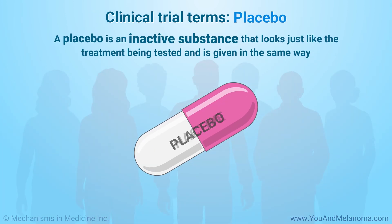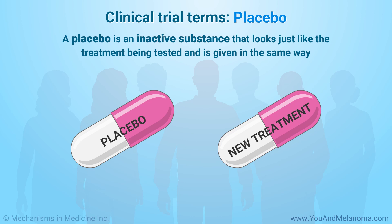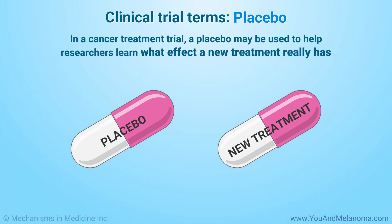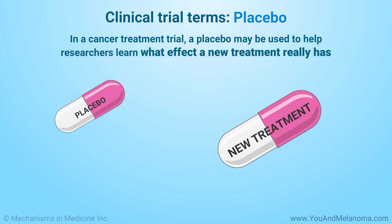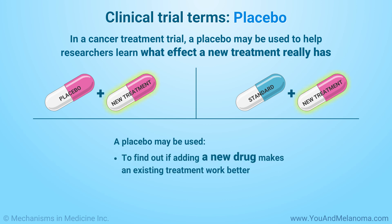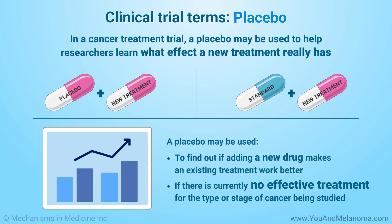A placebo is an inactive substance that looks just like the treatment being tested and is given in the same way. In a cancer treatment trial, a placebo may be used to help researchers learn what effect a new treatment really has. For example, a placebo may be used to find out if adding a new drug would make an existing treatment work better, or if there is currently no effective treatment for the type or stage of cancer being studied.